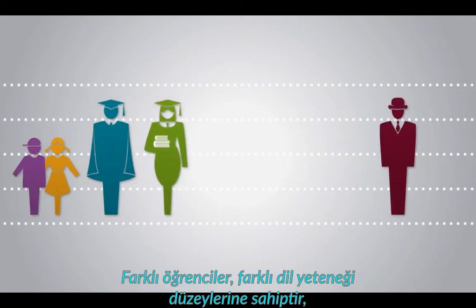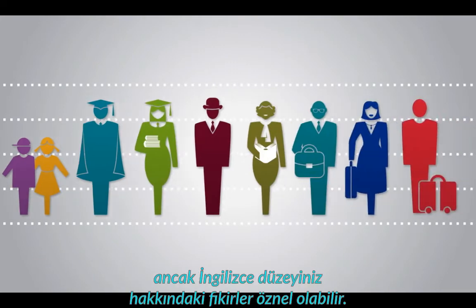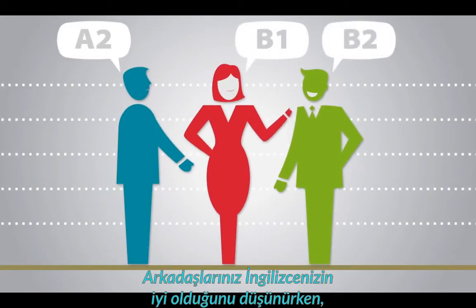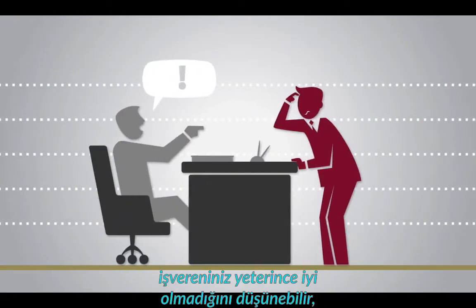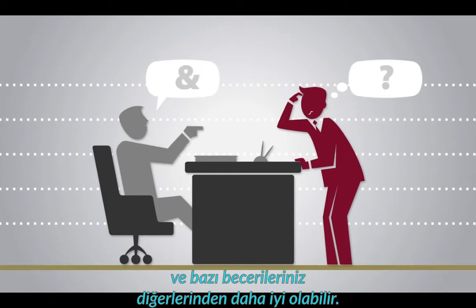It's actually pretty simple. Different learners have different levels of language ability, but opinions about your English level can be subjective. Your friends may think your English is good, but an employer might think it is not good enough, and you may be better at some skills than others.